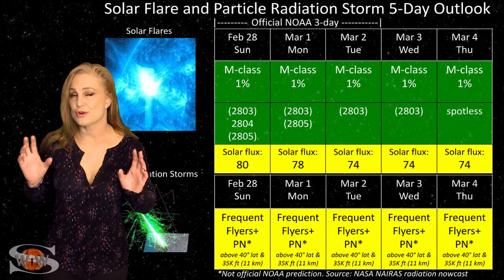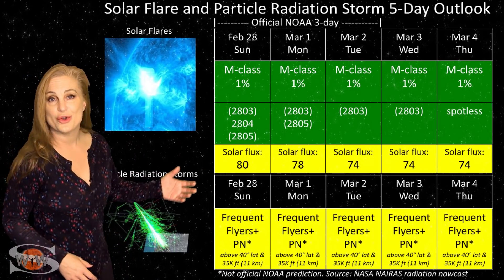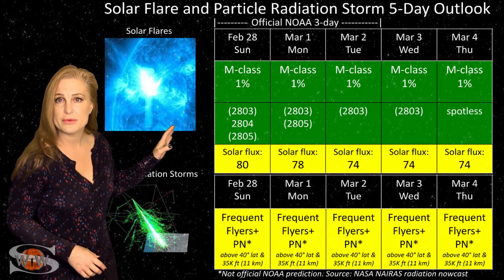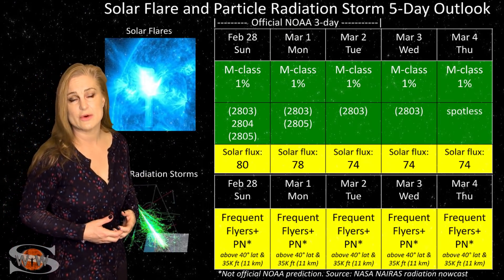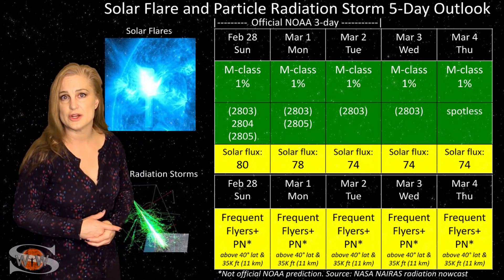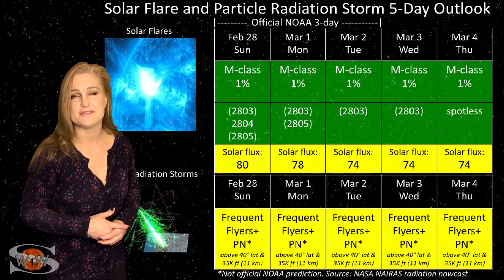Switching to our solar flare and particle radiation storm outlook over the coming week: everything continues to be in the green when it comes to big solar flares. We do have a few bright regions on the Earth-facing disk right now, but none of them are M-flare players. So we have no risk for radio blackouts right now, and that should make GPS users on Earth's day side very happy.